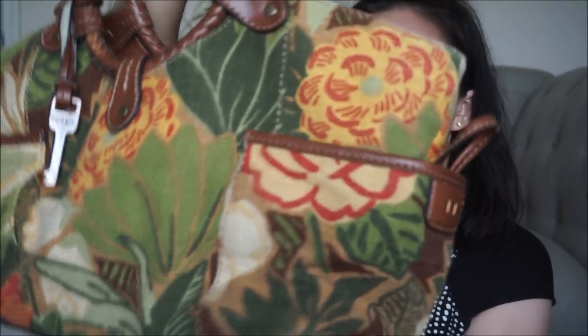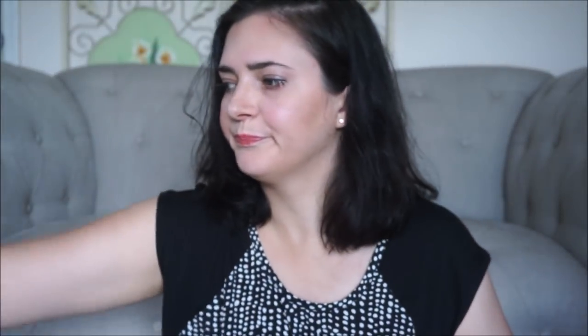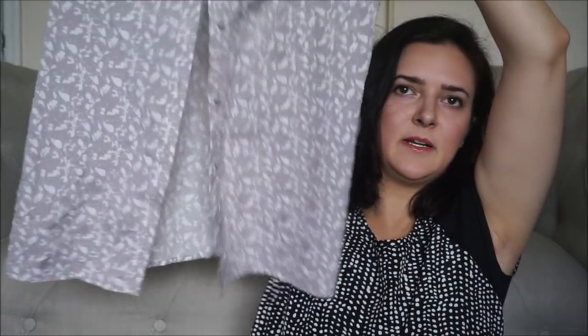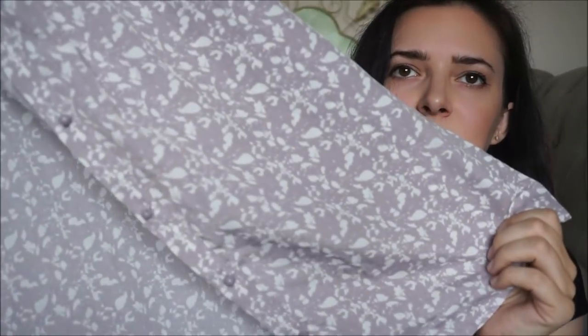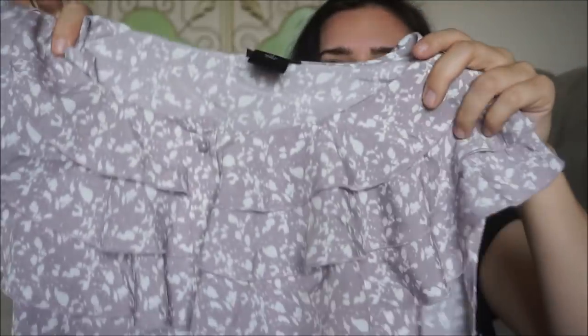I picked up this Fossil handbag. It looks like it was barely even used. I also got this Ann Taylor top — it's a size 14. I like to have bigger sizes in my closet. I really liked the print and the ruffled neckline. It looked good underneath a blazer for work.